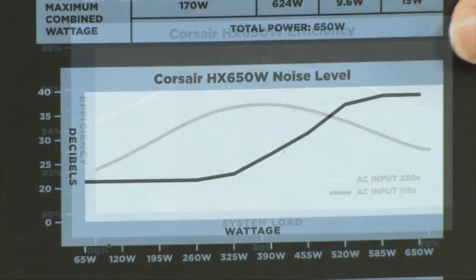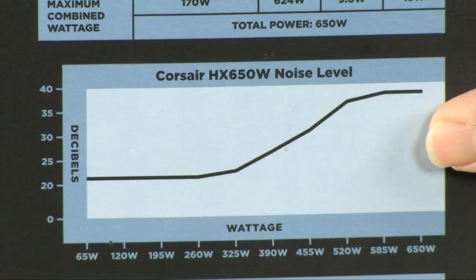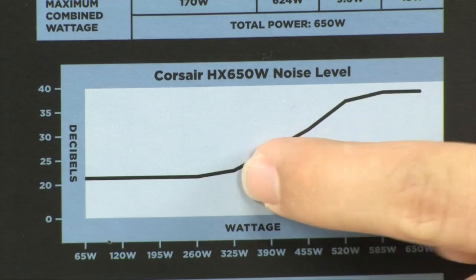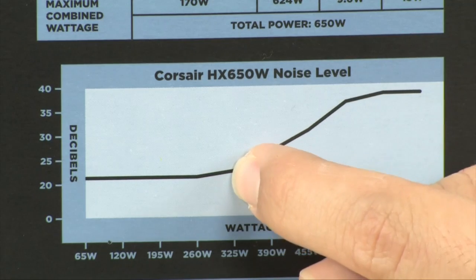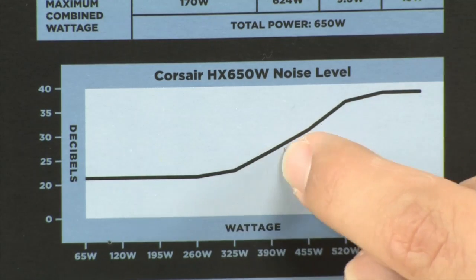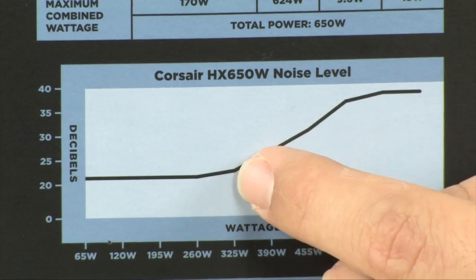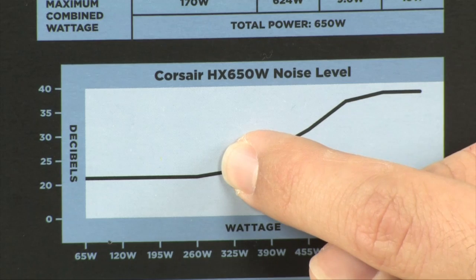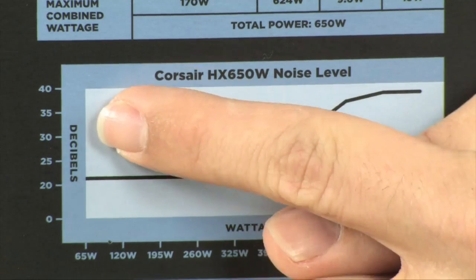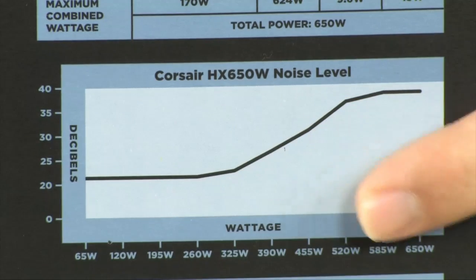Also take a look at the noise levels. The higher you go, the more noise it's going to make. Down here at 325 watts — which is where most computers are with a quad core at idle or playing a simple game — you're very quiet on this power supply because it doesn't produce a lot of heat and uses high-grade components. It does get louder as you crank up, but 40 decibels is still pretty quiet.